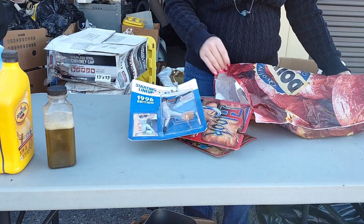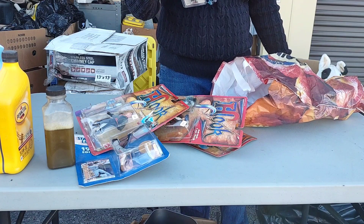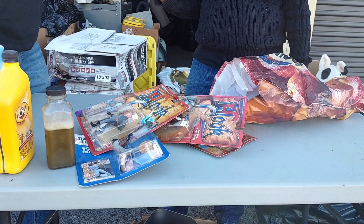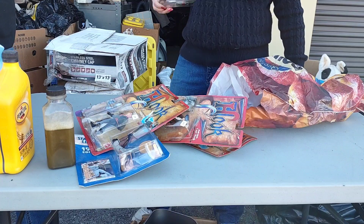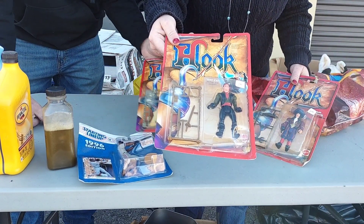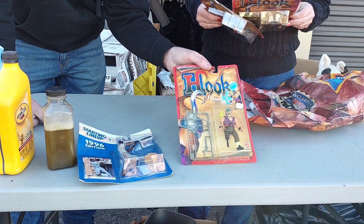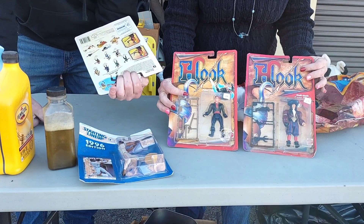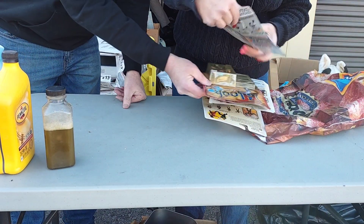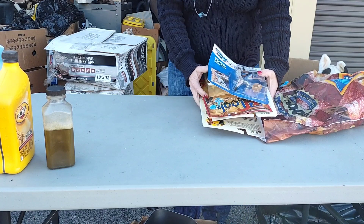Look what I found — brand new things in the package. The first thing is some sort of holiday watch. I could list it on the whatnot sale. And then look at these — Hook. I see Peter Pan on there. Captain Hook. Bill Dukes. These are from 1991 — that is like 33 years old. Here's a 1996 edition Starting Lineup — a little baseball player. Who is this? Albert Belle. That could be a good one.